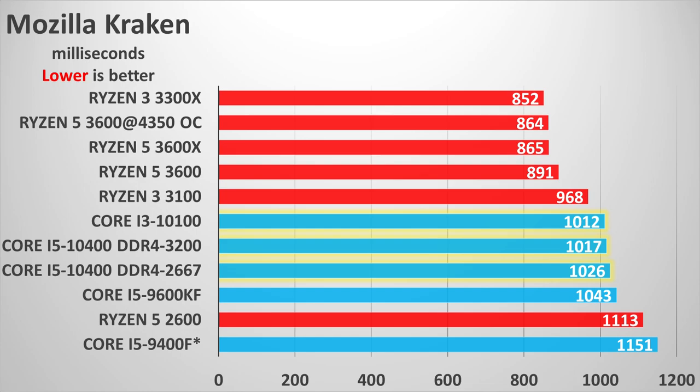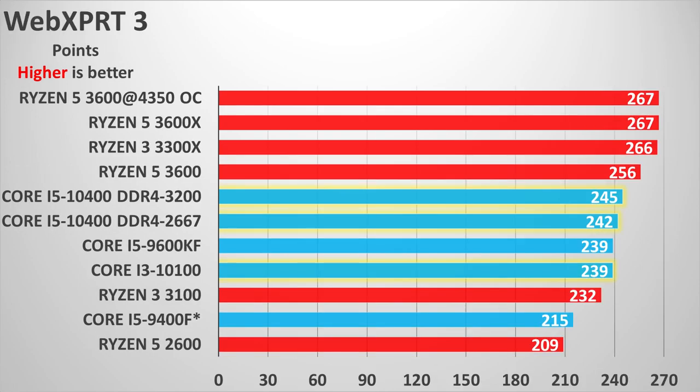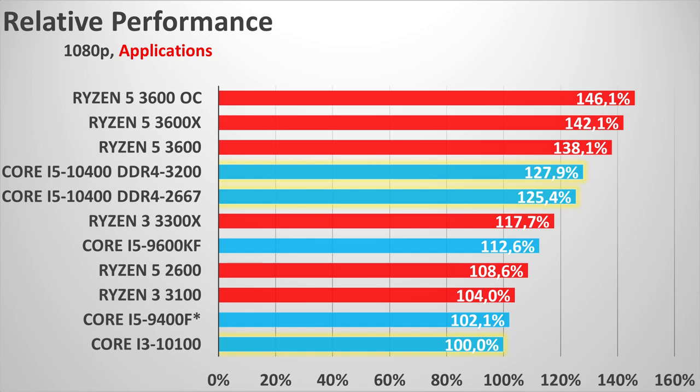Things are not so good for the Core i3-10100. It places itself after even the Ryzen 3 3100, with almost identical single-thread performance (about 1% faster) but about 8% lower multi-thread performance. Against its direct competitor the Ryzen 3 3300X, it's quite bad — losing in single-thread by more than 10% and in multi-thread by about 25%. It's even worse than the entire Core i5 9th-gen series. Compared to the Core i5-10400, there's a 4–5% faster single-thread and about 50% faster multi-thread, in line with the two extra cores.